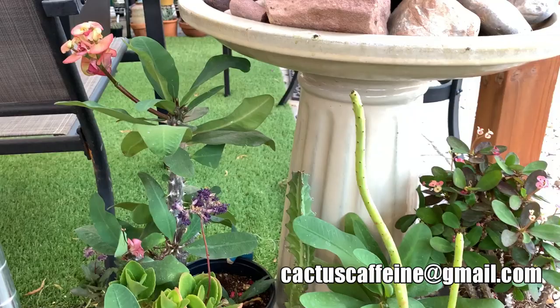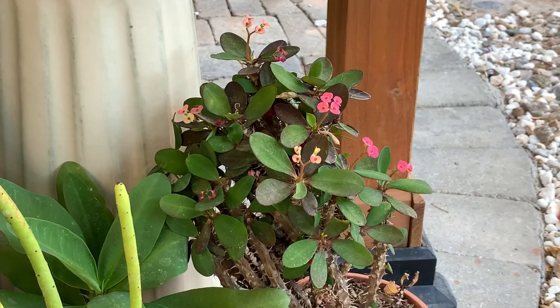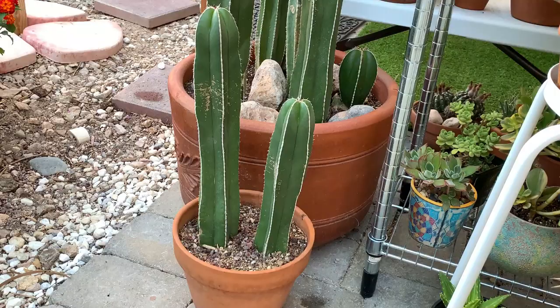The Euphorbia milii are already done flowering — they flowered early in spring. That's the variety 'Ready Red.' When it was cold in winter the leaves turned red or purple, but now that it's spring and summer the leaves have turned green again.